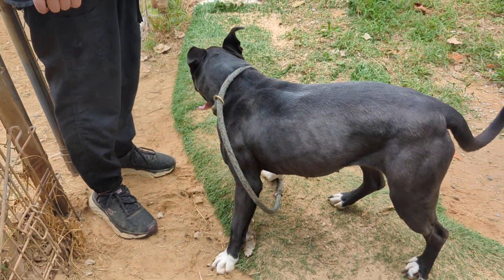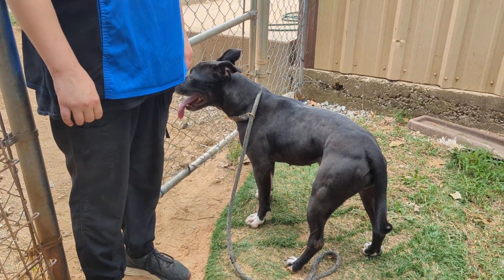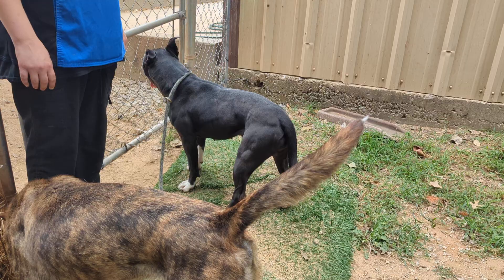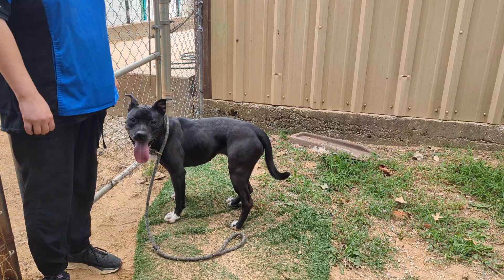Macy's around three years old. She's a spayed female. She needs to work on not jumping because jumping is a great skill of hers. She would need a tall, secure fence. She can jump eye level with me and I'm almost six foot.